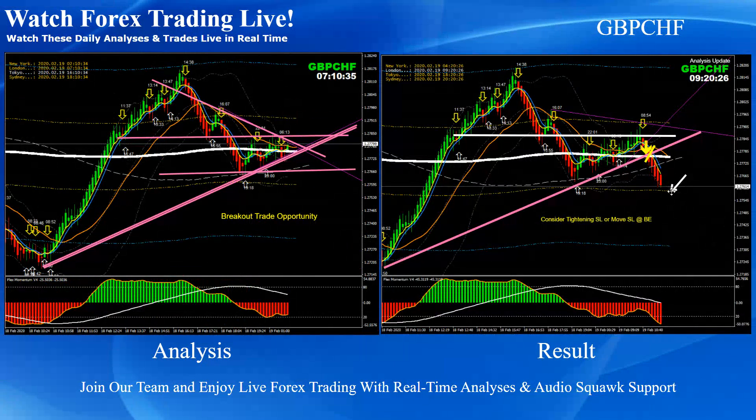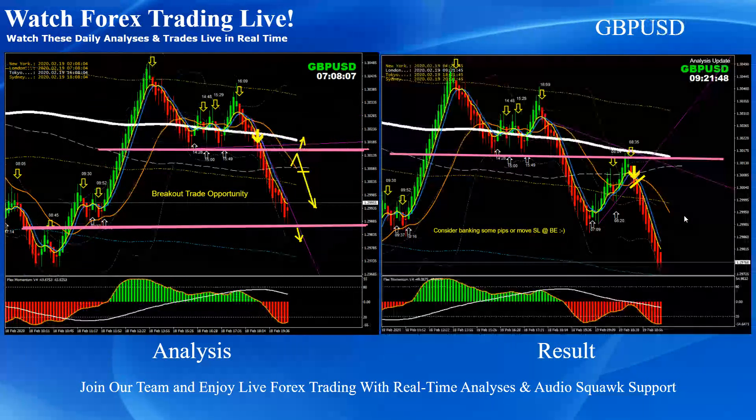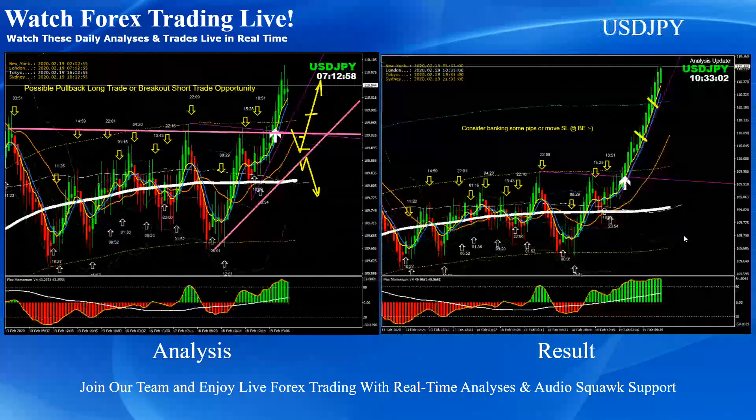The news was at 9:30. At 9:20 we mentioned to tighten your stop loss or bank your profit, because we don't trade the news — we trade the reaction of the news. Pound Dollar: as mentioned on the analysis we were expecting a pullback short. As you can see, price nicely developed a pullback and it's also a wedge breakdown. Based on the momentum, price beautifully hit the first target — a beautiful short trade, and I personally managed a couple of good pips on this trade too.